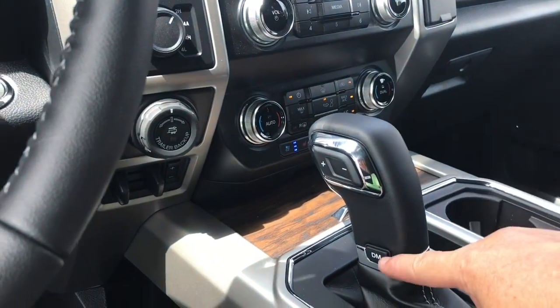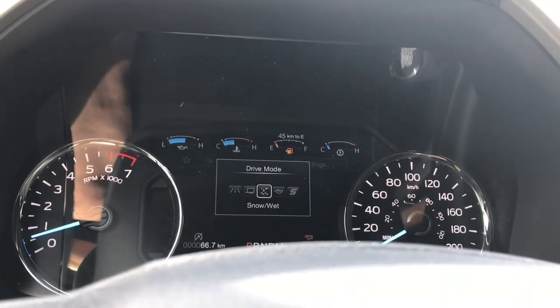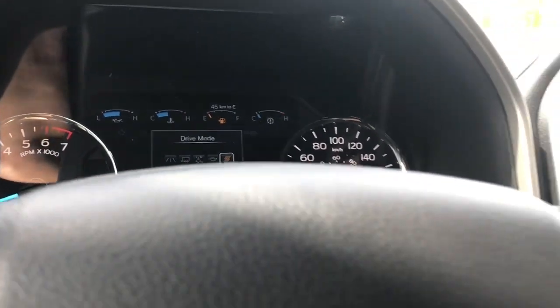Automatic select shifter and drive mode. When you press this it'll appear on the dash: Normal, Tow/Haul, Snow/Wet, Eco, Sport, and back around again.